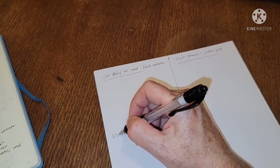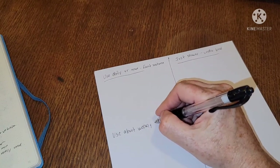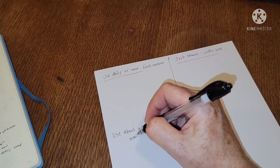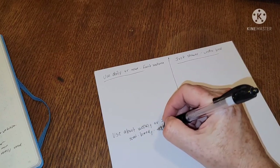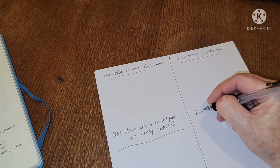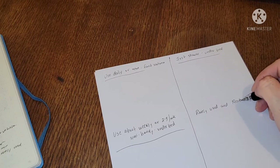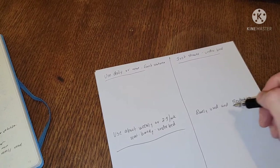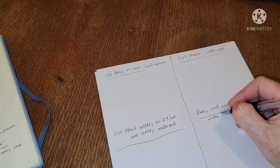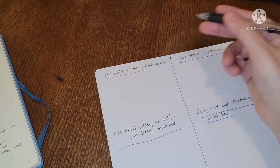The third heading is 'use about weekly or two to three times a week' — I want those semi-handy, under the bed but in better reach. The fourth is 'rarely used and restocking items' — these are the bigger containers I don't need access to very often, so they can go pretty far under the bed. I might have to take a few things out to get to them, and that's fine.